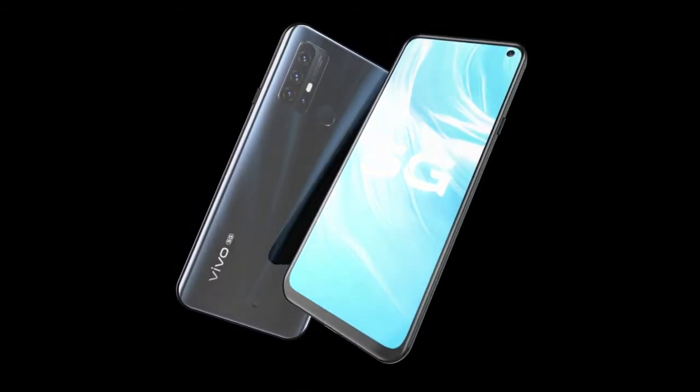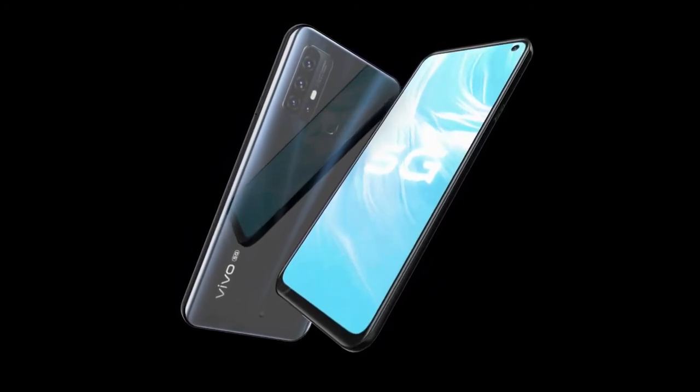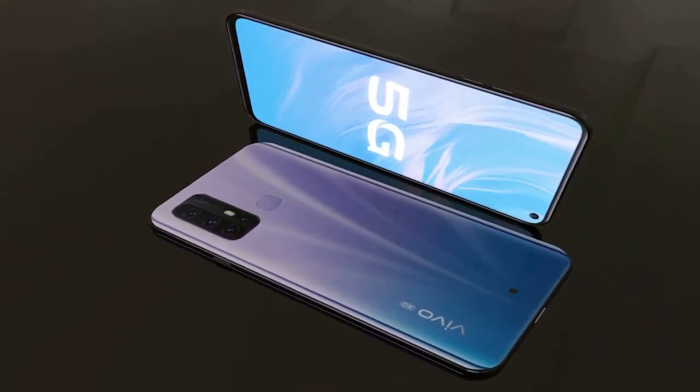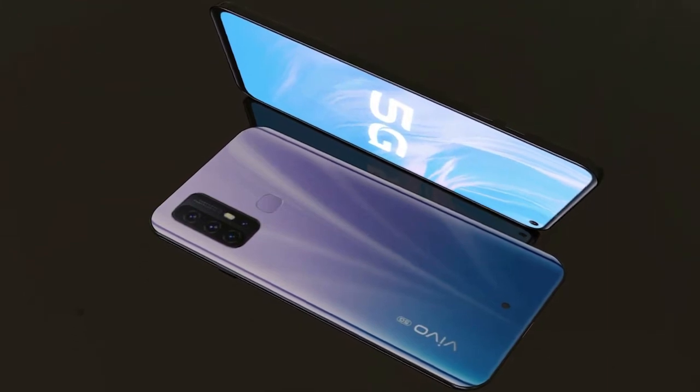The Vivo Z6 5G features an Adreno 620 GPU. The main rear camera setup includes a 48MP primary camera, plus an 8MP ultra-wide-angle camera, plus a 2MP depth camera. The front camera is a 16MP primary camera.